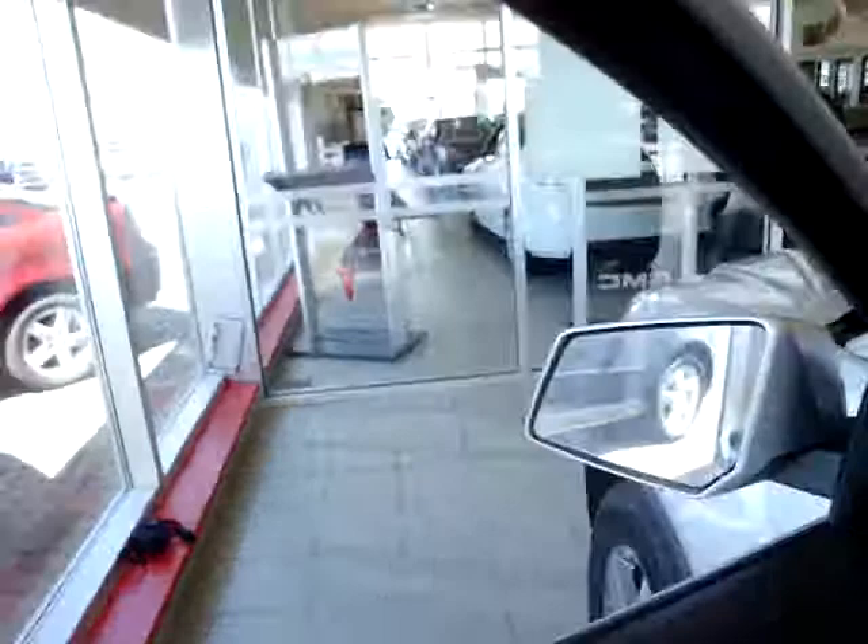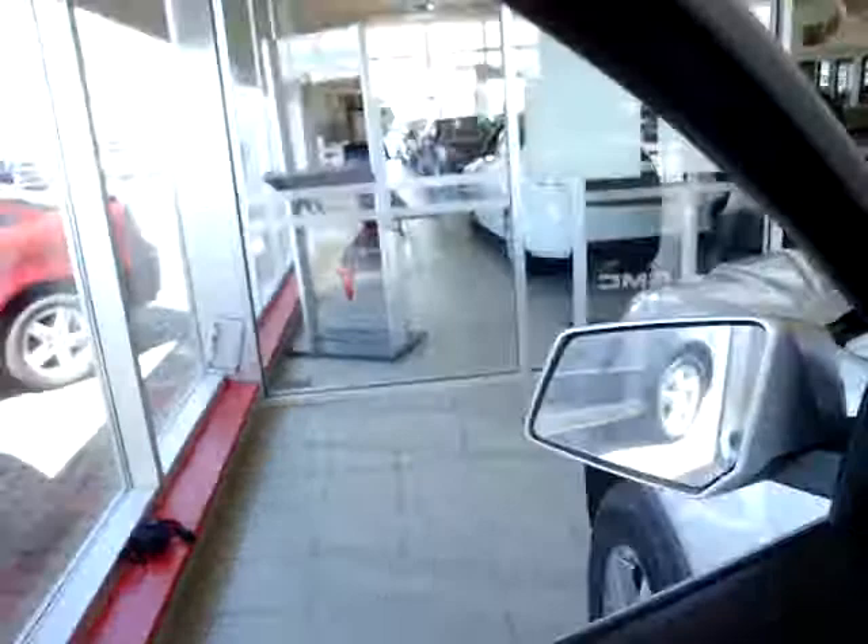Just one more shot of the vehicle — it's a little dirty. I don't know if you're familiar with the Acadia or have driven one, but I just wanted to show you one of the ones we have in our inventory if a new one was something that you were interested in.